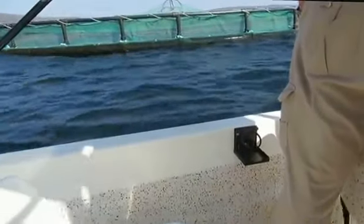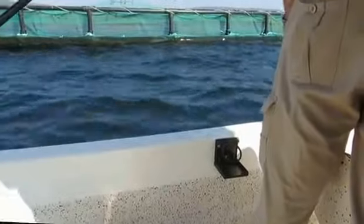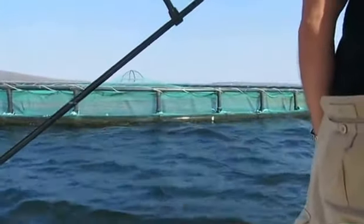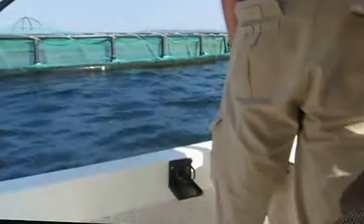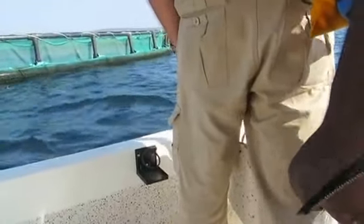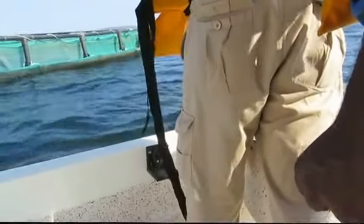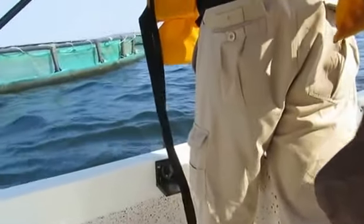You see the fish jump. The feed is going through the nets. Yes, it is because the nets are wider — the top nets.